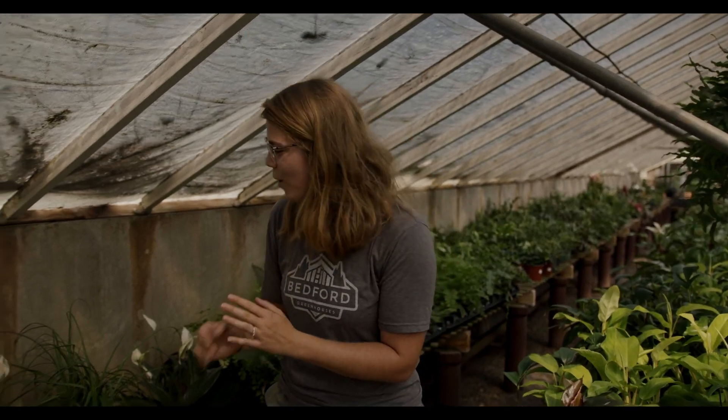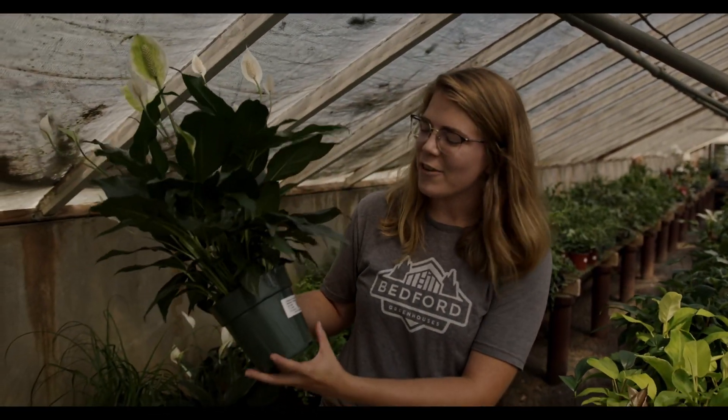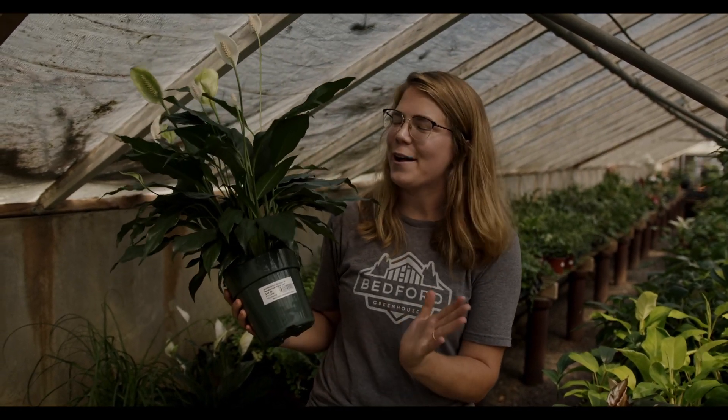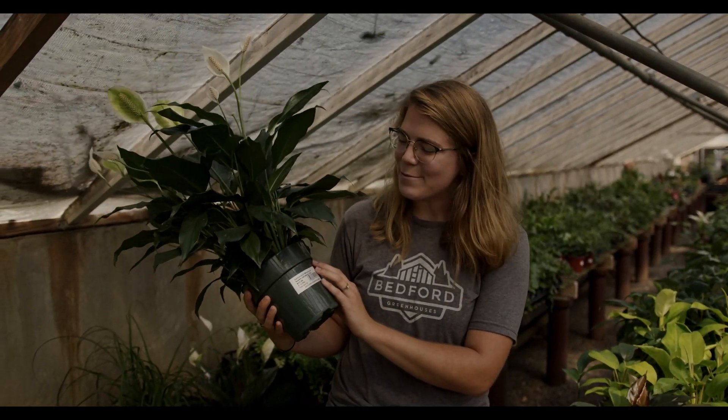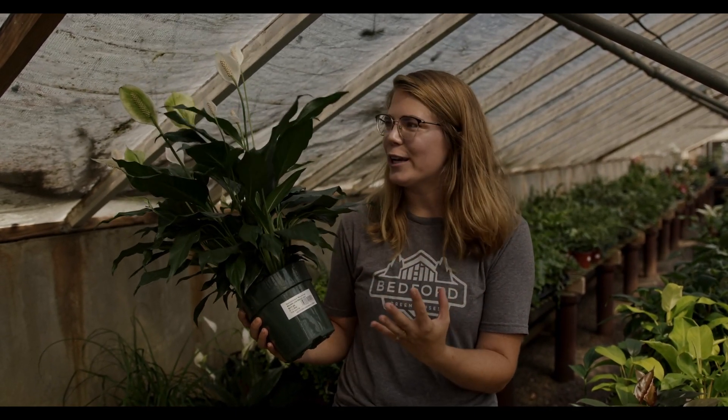Hey Bedford friends, this is Olivia. I'm going to show you all some new houseplants we have and one of our newest exciting things here at Bedford — we have a new labeling system for our houseplants, finally, so we don't have to keep all of our guests guessing what a plant is or trying to look it up on their phones.